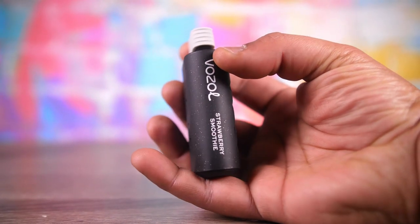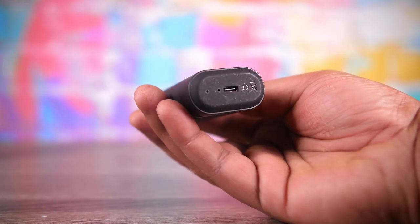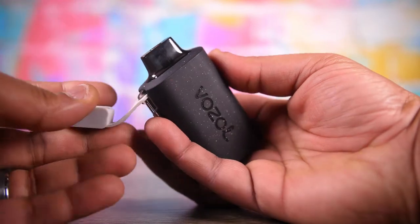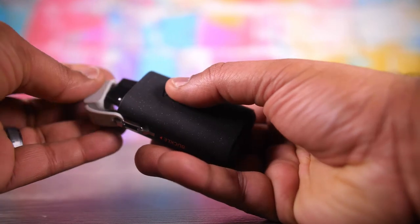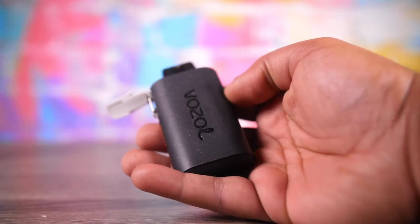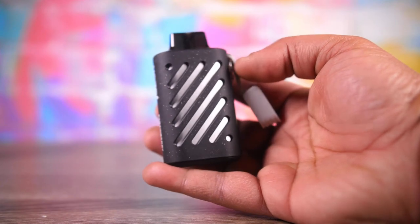So what these are: these are 20ml capacity, 500 milliamp hour, 10,000 puff mesh coil disposables with USB-C charging. They also have a little mouthpiece cap — you can hook it on a lanyard or you can just put the mouthpiece on it. It's multifunctional.